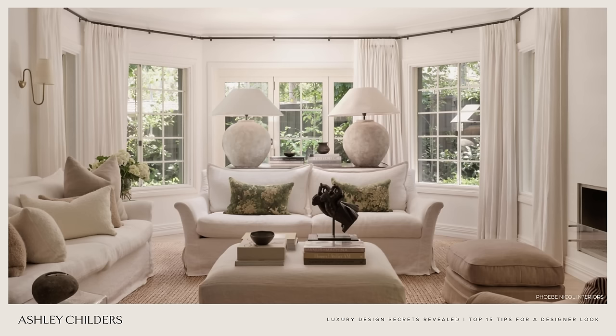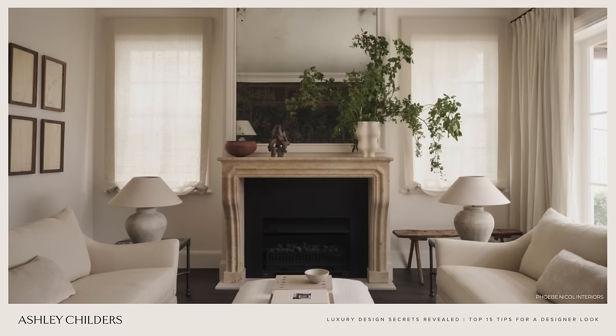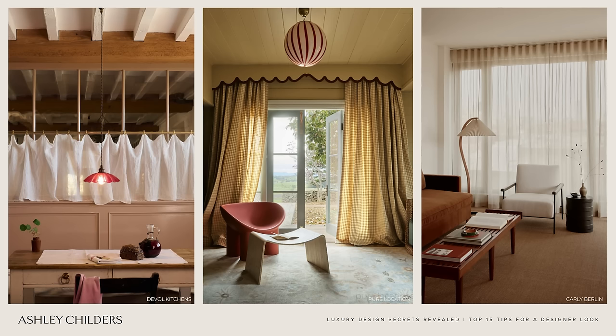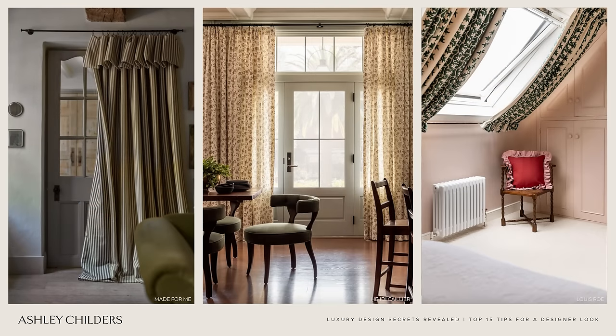Number six on our list of designer details is window treatments that wow. Window treatments soften a space and instantly add a cozy, welcoming layer to your rooms. If you're doing a full drapery panel, take that drapery rod as far up as you can on the wall — this makes a beautiful statement and brings the eye up. We've also been including drapery pockets in our clients' homes, which is a beautiful modern way to do full drapery panels. Also think about adding cafe curtains, valances, roman shades, or sheers to your window — these pretty little details will add so much charm and character to your rooms.